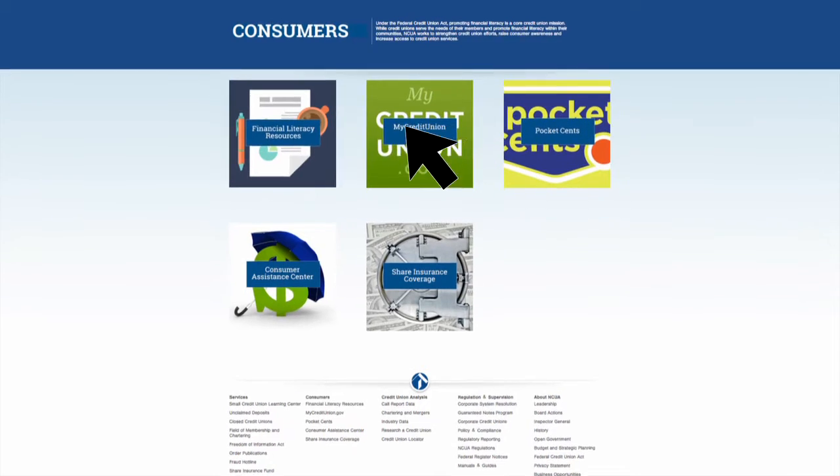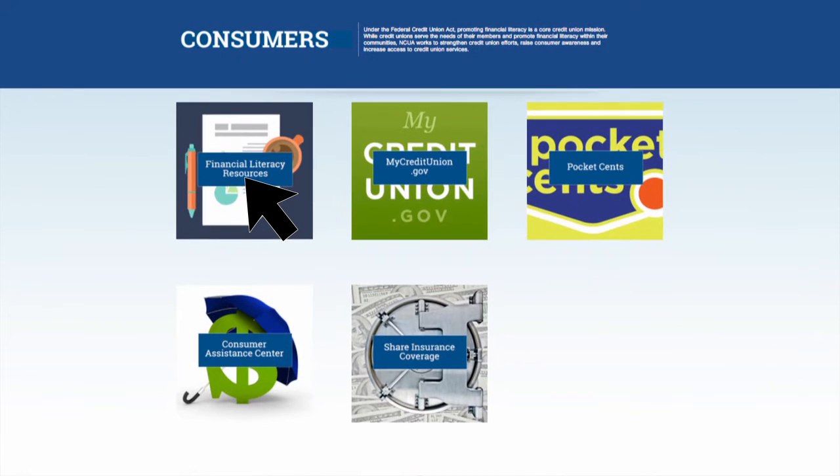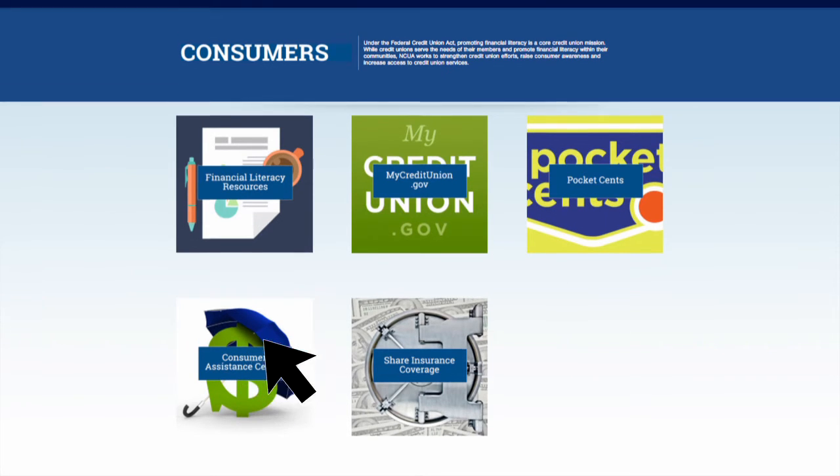For consumers, we've made it easy for you to find information. In need of financial literacy resources, go to MyCreditUnion.gov and PocketSense. And if you want to file a complaint against a credit union, access the new Consumer Assistance Center.